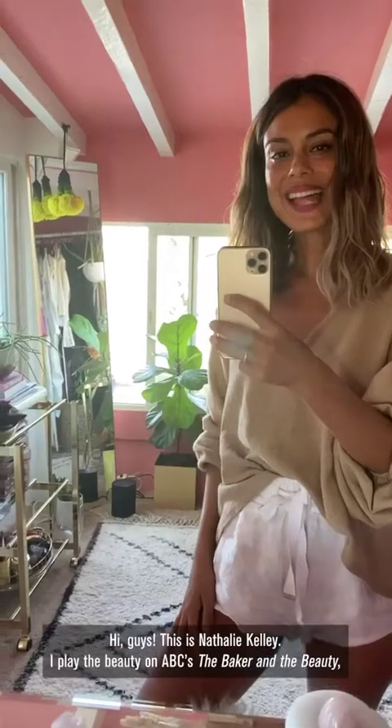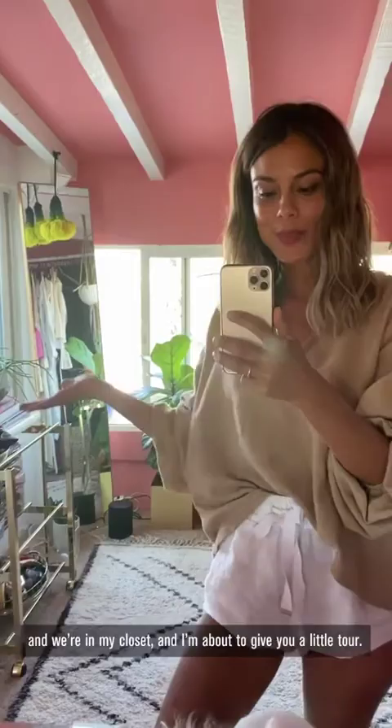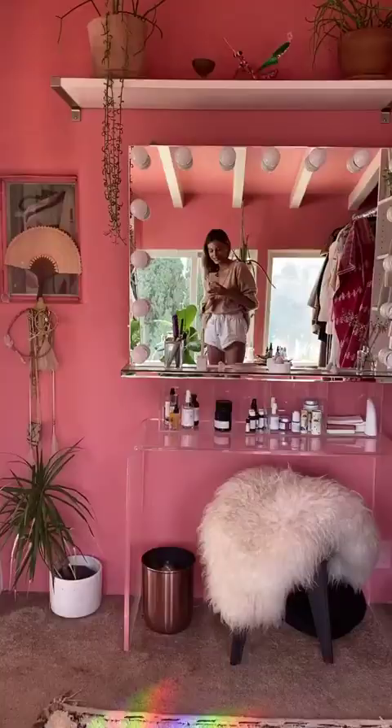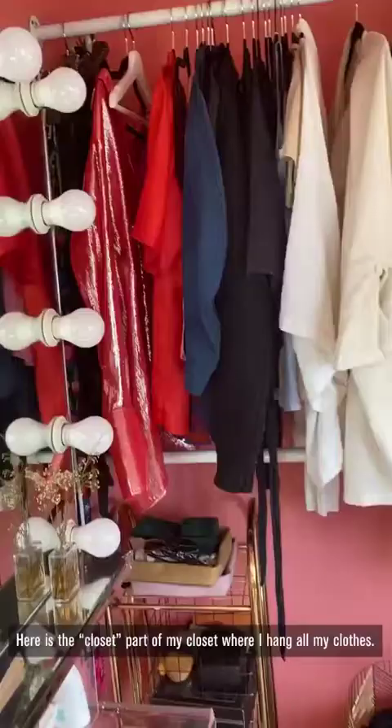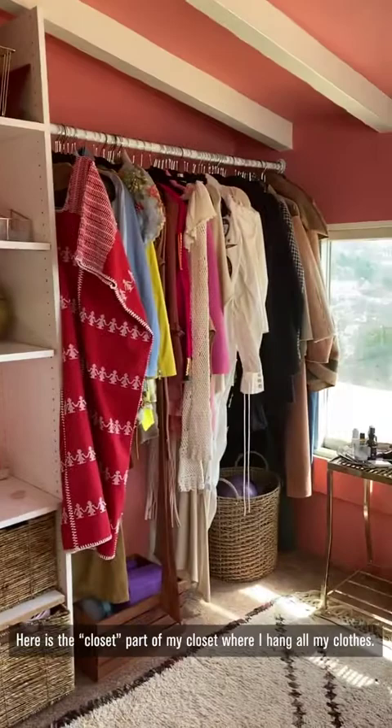Hi guys, this is Natalie Kelley. I play the beauty on ABC's The Baker and the Beauty, and we are in my closet and I'm about to give you a little tour. We'll start here at my favorite wall because I love the salmon pink — it gives me so much joy every time I walk into this room. Here is the closet part where I hang all my clothes.